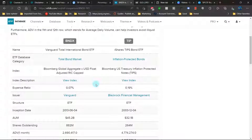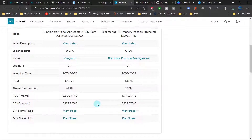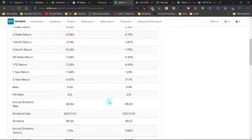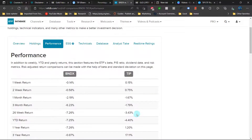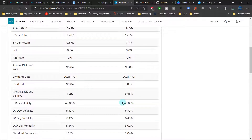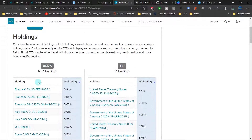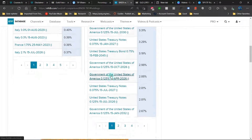Let's compare BNDX, the total international bond ETF, with TIPS. Looking at year-to-date performance, BNDX has lost 7.25% versus 4.40% for TIPS — both pretty big numbers for bond market ETFs. In terms of dividend yield, TIPS offers 3.86%, which is much better than the meager 1.12% from BNDX. BNDX is unsurprisingly more diversified while TIPS is pretty specialized.